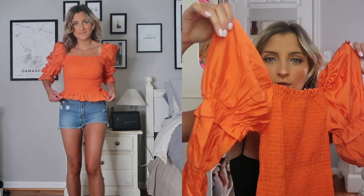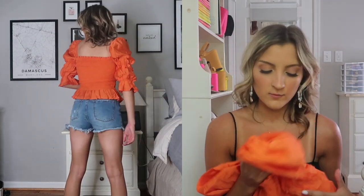I also grabbed this orange top. I love the color orange — I don't wear it a ton but when I do I always like it. This top is like a linen material, super thin and airy, and I actually really like it. The sleeves are more of a puff sleeve, like that colonial style we've been seeing.